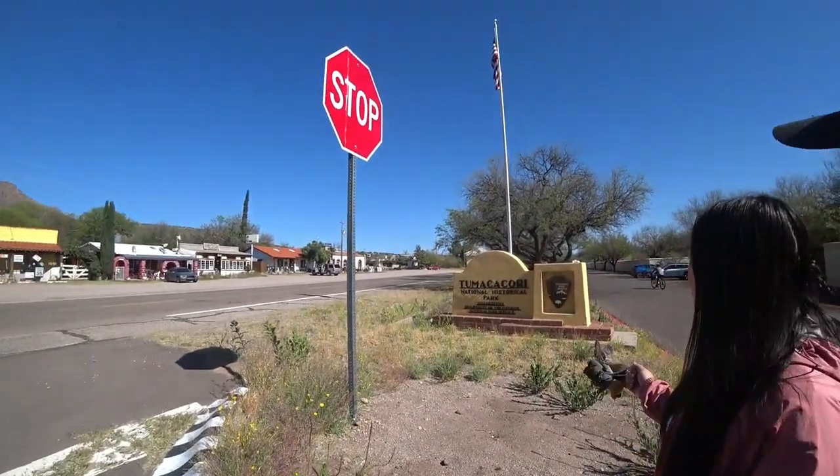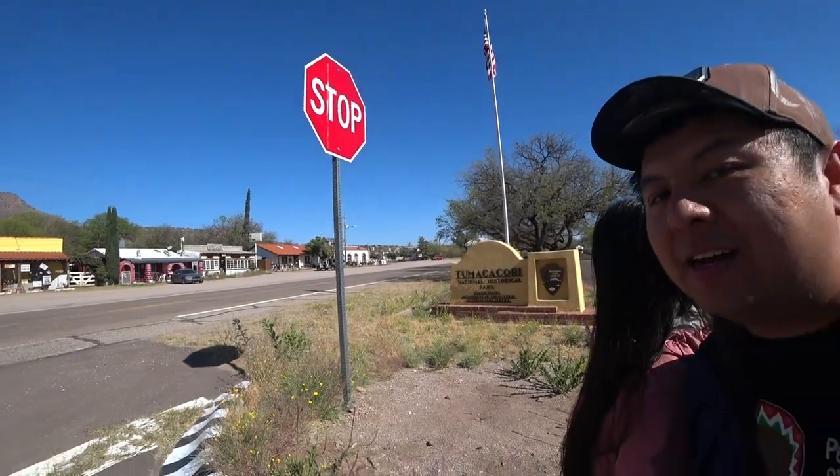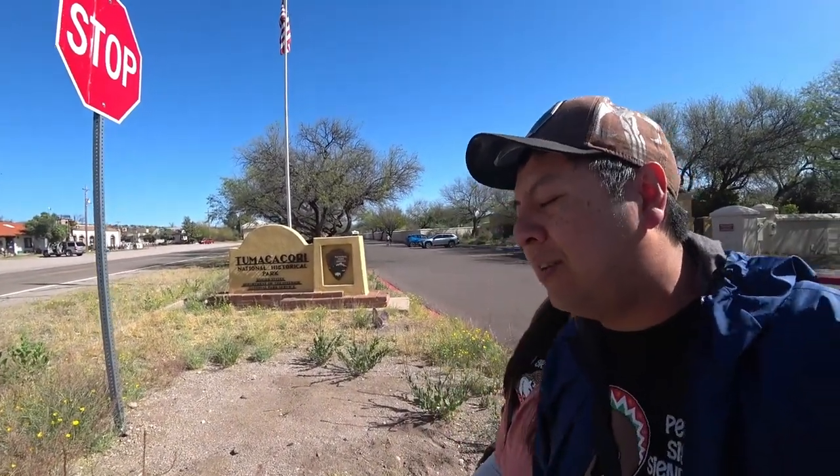Good morning everyone. We arrived at Tumacácori National Historic Park in Arizona. It's south of Tucson, about 55 minutes.